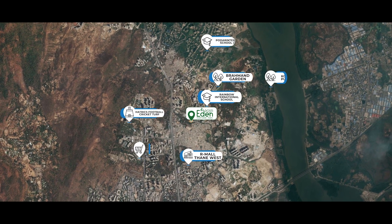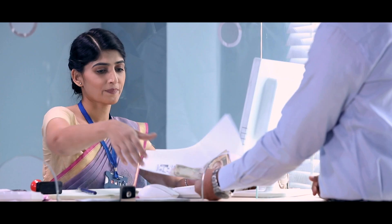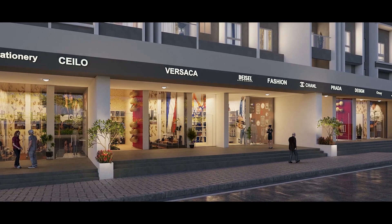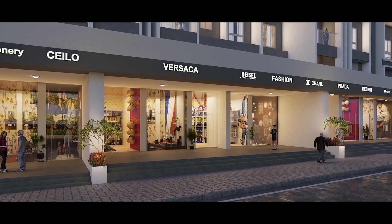Dosti Eden is very convenient because all the daily necessities like banks, schools, hospitals, and marketplaces are at a walking distance from the project.